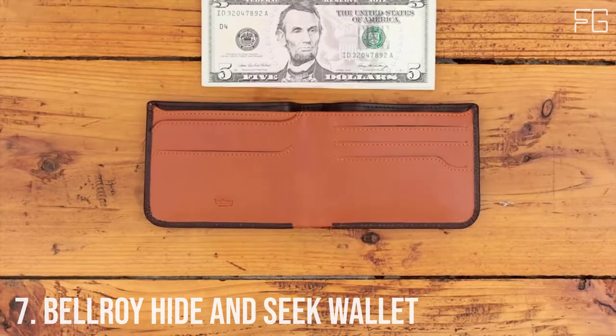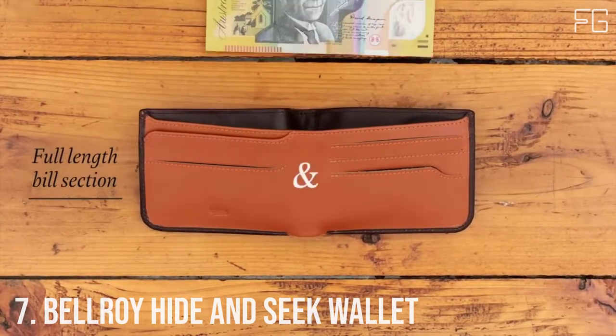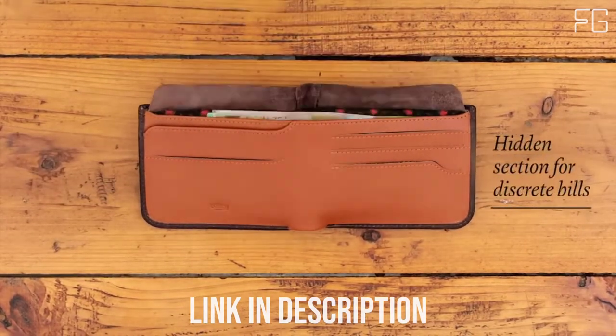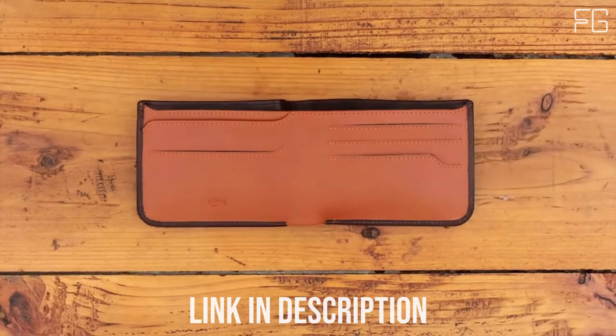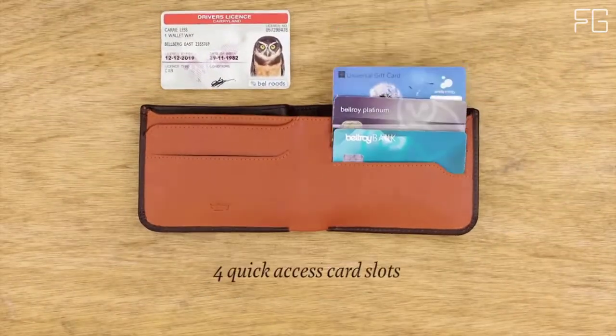The Hide and Seek wallet is a slim all-rounder with classic good looks and clever hidden storage for extra bills, coins, or business cards. This wallet is made from premium eco-tan leather, sourced from Leather Working Group gold-rated tanneries — a traditional design with impressive coin storage.